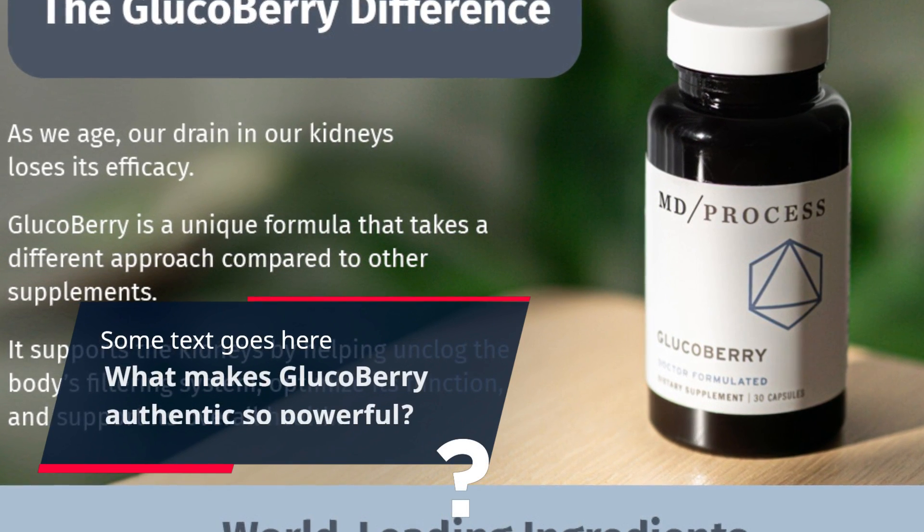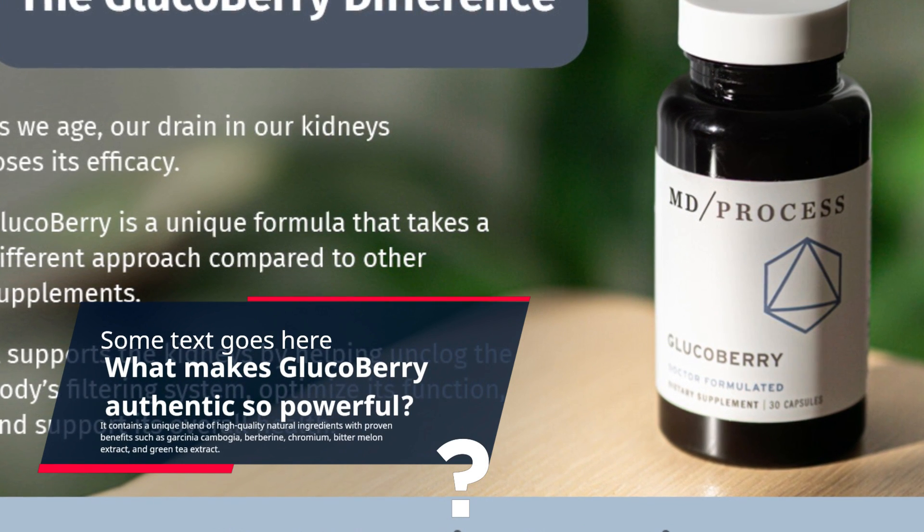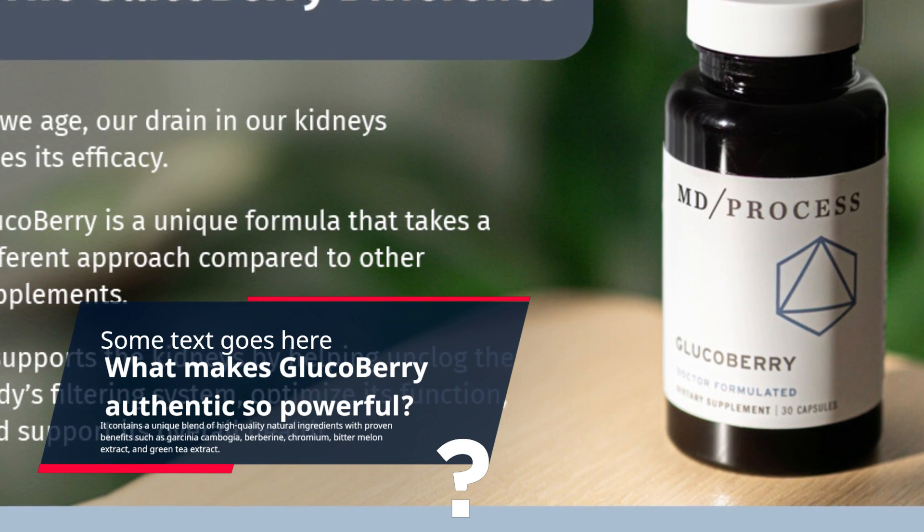It contains a unique blend of high-quality natural ingredients with proven benefits such as Garcinia Cambogia, Berberine, Chromium, Bitter Melon Extract, and Green Tea Extract.